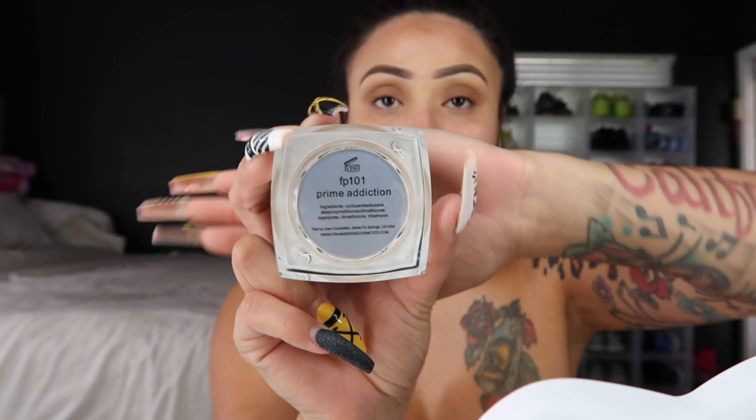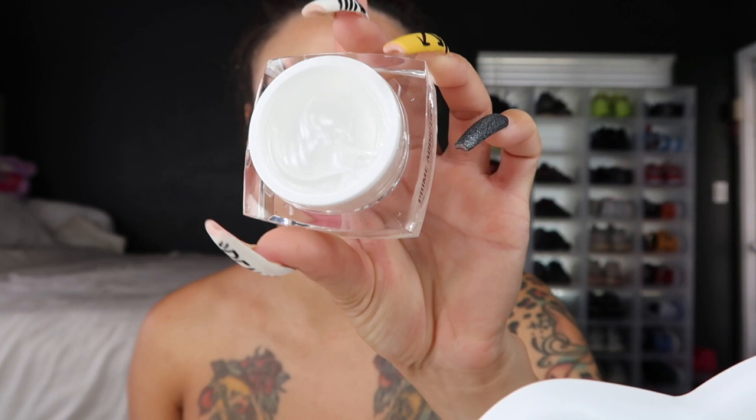Now I'm moving on to my face. What I am going to use for primer is their Prime Addiction — I opened up a new one because my old one was pretty used up. The texture is like a clear gel. It feels really good, doesn't have an odor or a smell. What I like to do is put it on my fingertips, start right at the side of my nose, making sure I prime my T-zone really well, and then work my way out to my forehead. I really like the Frankie Rose primer — it feels like a moisturizer and keeps my face hydrated.